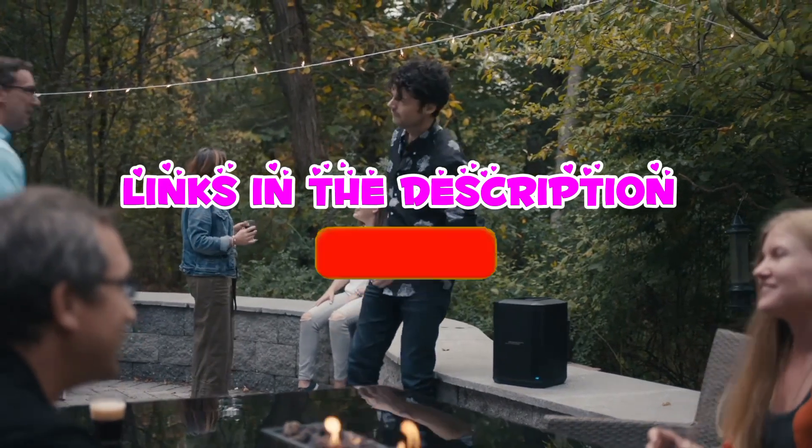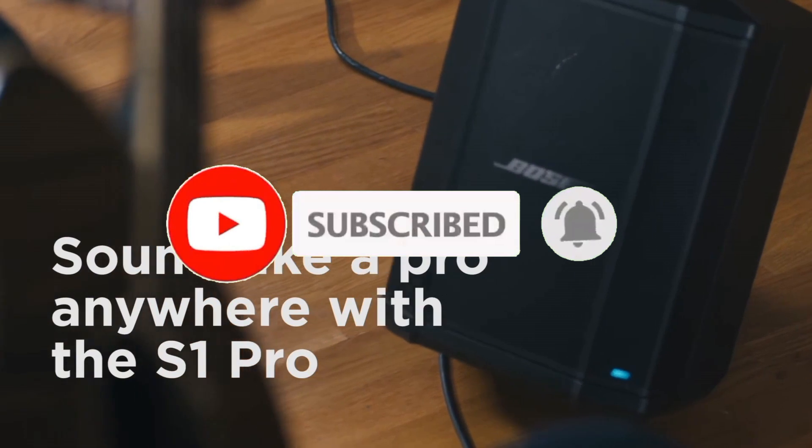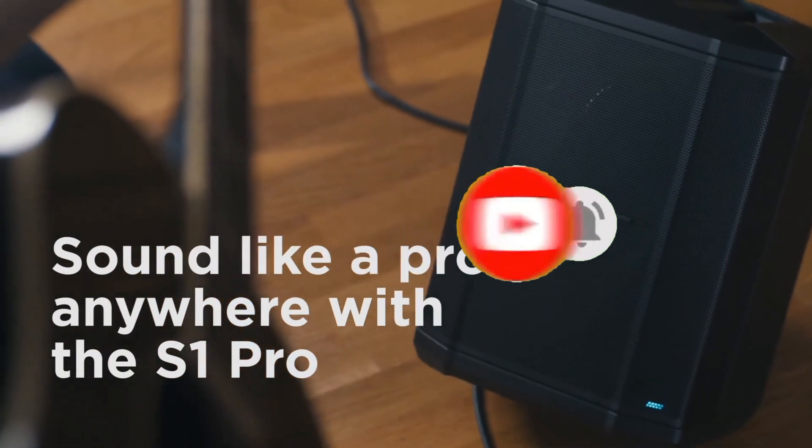So guys, that's all for the top 6 best Bluetooth party speakers. The links to all products are in the description, updated for the best prices. Subscribe to our channel for more videos — we'll meet in the next video. Till then, take care, bye!